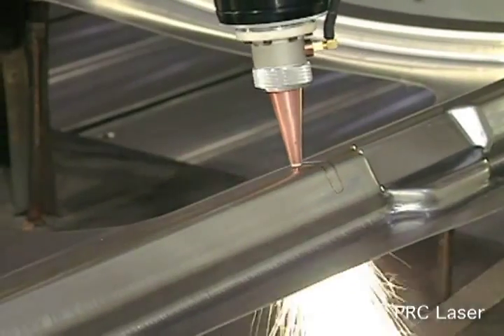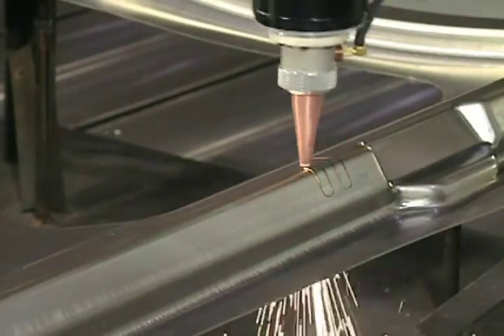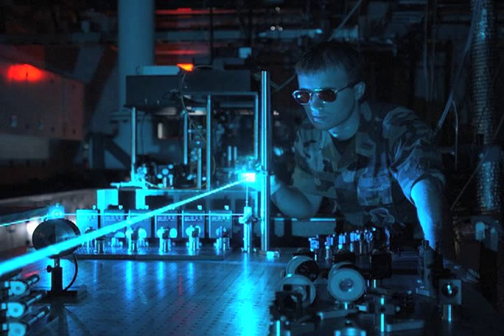So the beam you expect is the one you deliver — for medical procedures with consistent and assured outcomes, industrial processes that produce higher quality and less scrap, and scientific research results that are accurate and reproducible.